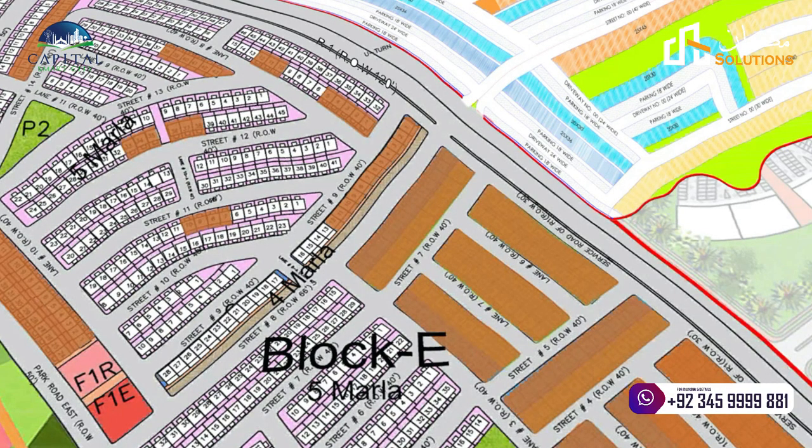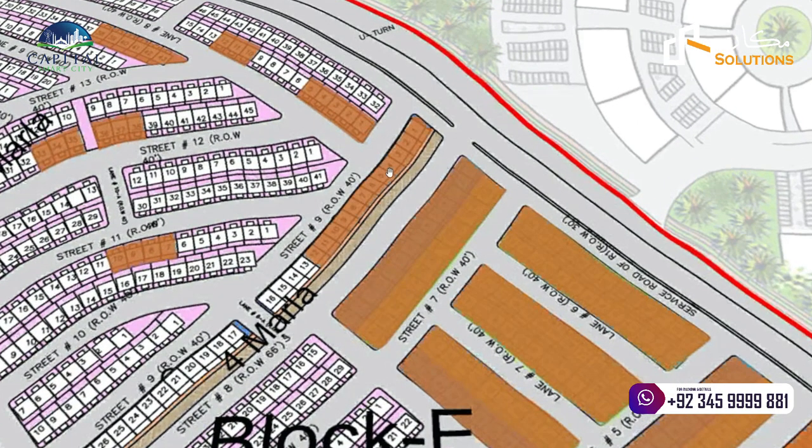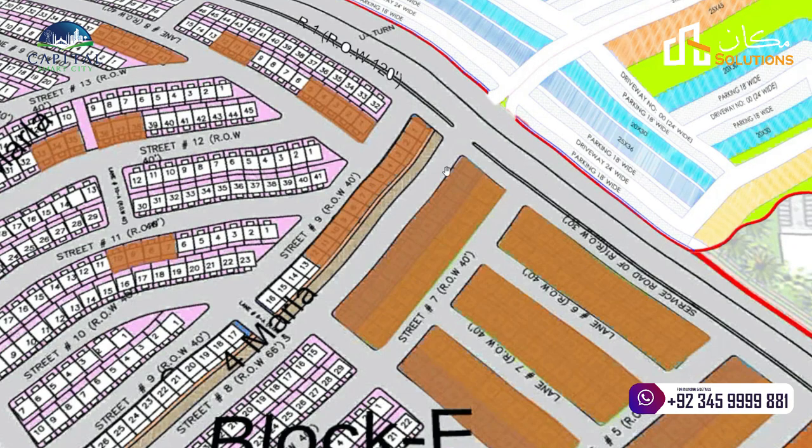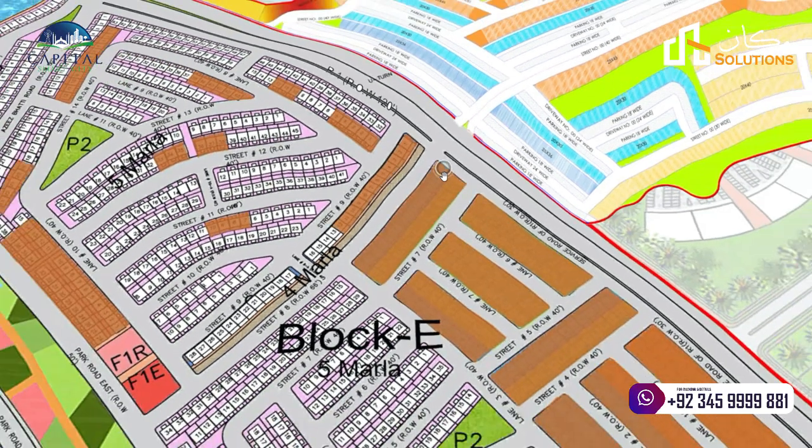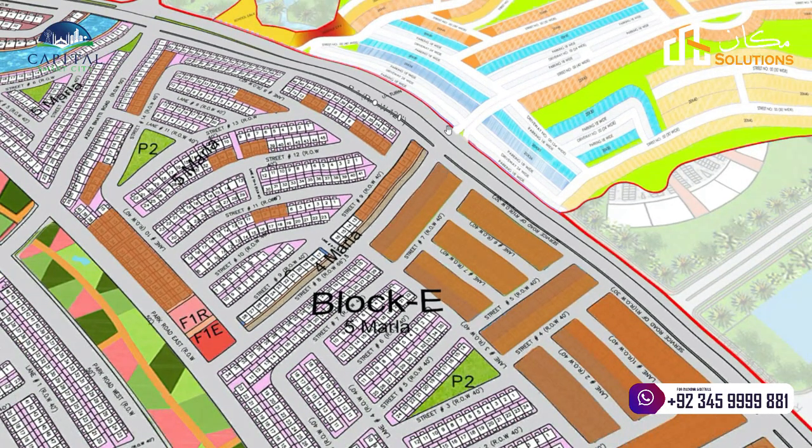In Overseas One's map, you will see this area where there are 4 commercial plots on the opposite side, which is the entrance road of Harmy Park Block. The Harmy Park Block is Overseas One Block E, which is only a 5-month reserve block on the opposite side.